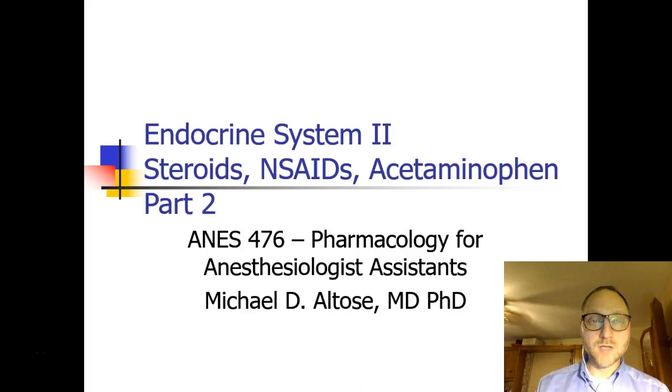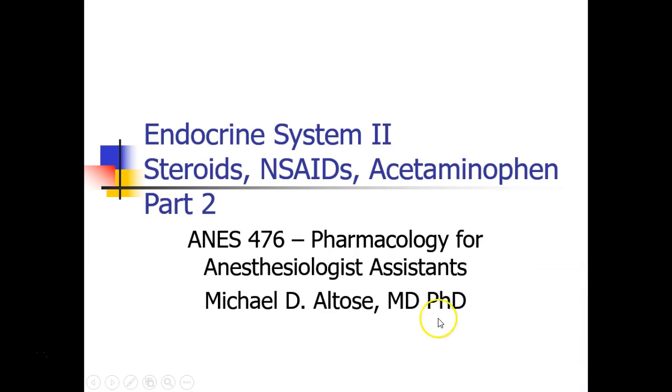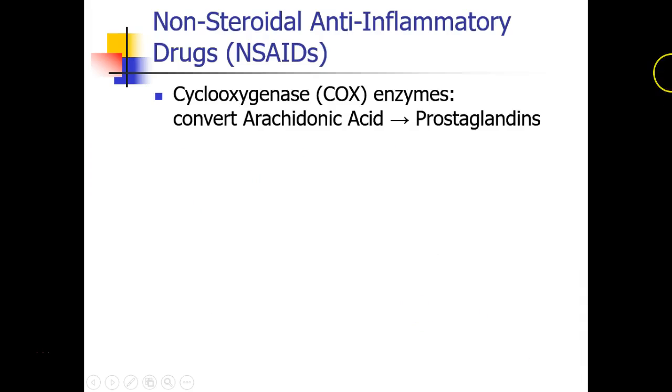Hi, this is Michael Altos, and we're back talking about the endocrine system, steroids, NSAIDs, and acetaminophen — this is part two. Now we're going to stop talking about steroids and instead discuss the non-steroidal anti-inflammatory drugs, or the NSAIDs.